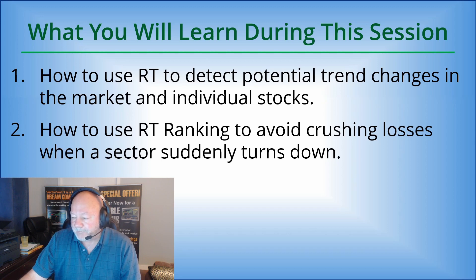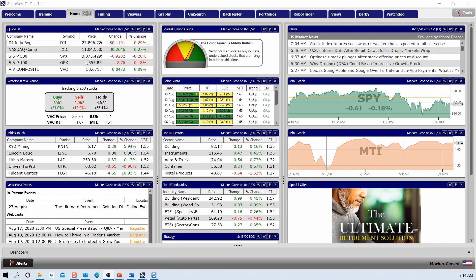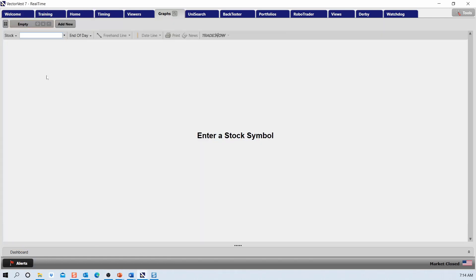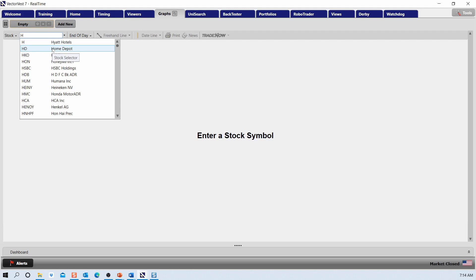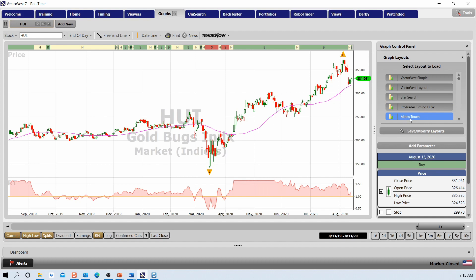Let's go into the program. We start with our US version software. Starting at the home page, I go to the graphs tab. Because gold has been in the news and had a steep decline on Tuesday August 11th — it has come back a little bit, but it's still a concern — in VectorVest what we use is the HUI, the gold bugs index, for our gold entries and exits. This is our VectorVest default layout, and I'm going to come up to our graph layouts at the top right, left click on it, and open the Midas Touch layout.